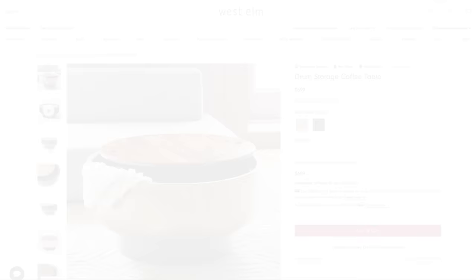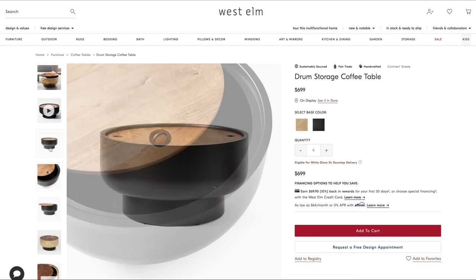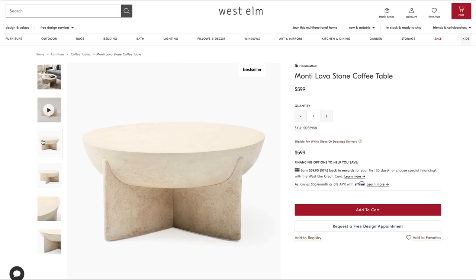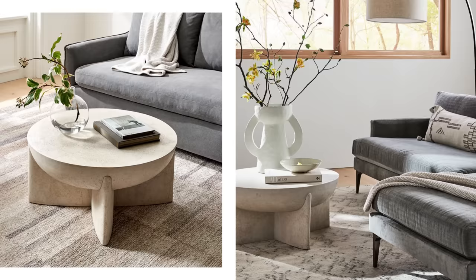Next we have this drum storage coffee table. Who here can use a little bit more storage in their living room? I love this antique bronze base — it also comes with a brass base but I love the seamless base and body style of the antique bronze. It has a solid mango wood top that lifts completely up for the ultimate storage compartment. Next we have this lava stone coffee table. If you don't know what lava stone is, it's made from volcanic ash, fiberglass, sand, and stone to create this earthy texture. It looks heavy but it's super lightweight. It's such a great price for something that looks like a single piece of carved aged travertine.